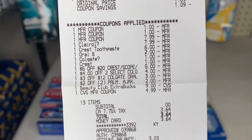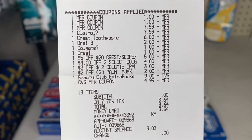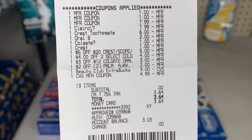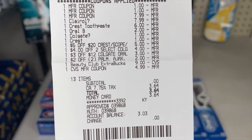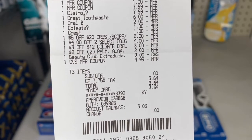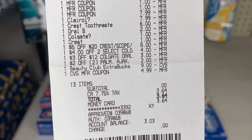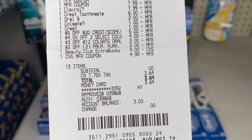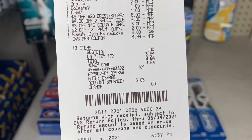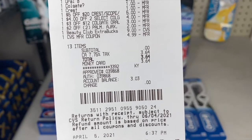I had the $6 off four Crest, $2 off Oral-B, $1 off Colgate digital, $1 off Crest digital, the $5 off 20 Crest/Oral-B CRT, $4 off two Colgate CRT, $3 off 12 Colgate CRT, and the $2 off two Palmolive/Ajax CRT. I rolled over $14 in ExtraBucks. My subtotal was zero — all I paid was taxes at $3.64, using a CVS gift card. Total savings: $173.27.